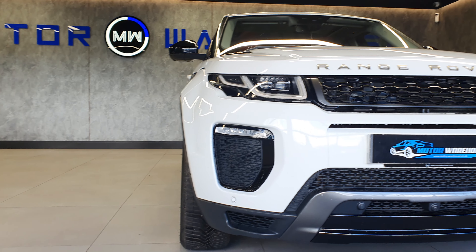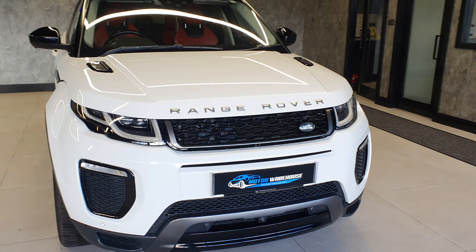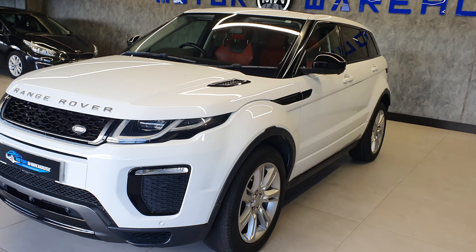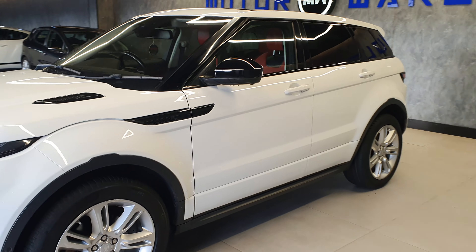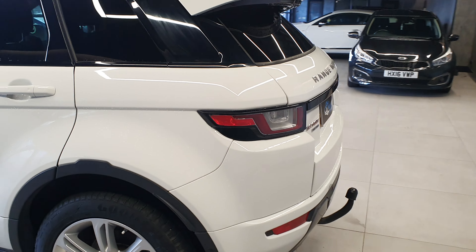Today at Motor Warehouse we have this stunning 2016 Range Rover Evoque. This is a 2-litre TD4 HSE Dynamic model, finished in white with an automatic gearbox. The car itself is in fantastic condition, very low on the miles, only one owner from new, so looked after really, really well.